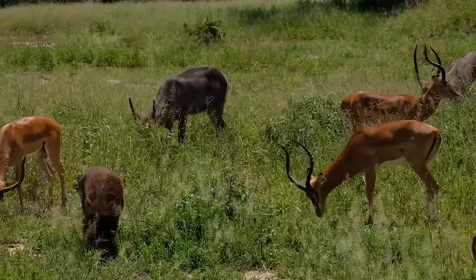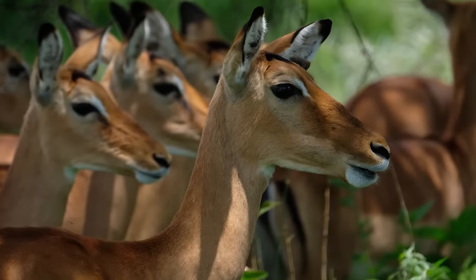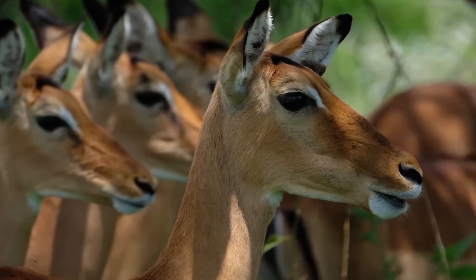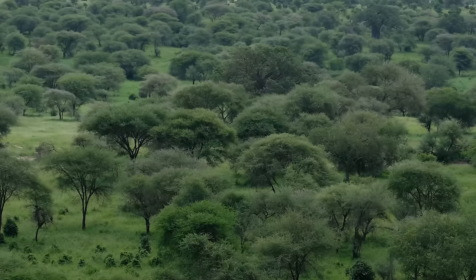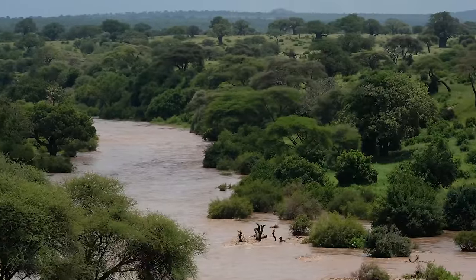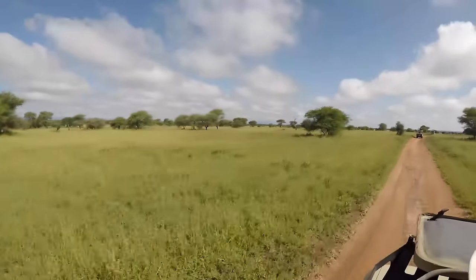Waterbuck are smart to stick close to impala due to their sensitive hearing, and warthogs know a good thing when they see it too. It's easy to spot an impala because of the two black stripes on their rump. Known for their ability to leap over nine-foot high barriers and across 30-foot roads, impalas are the Olympic athletes of the plains. Only males have horns and females stick close together in large herds. People travel from all over the world to Tarangire to see the park's large population of elephants, the mystical baobab tree, and birds like the lilac-breasted roller.